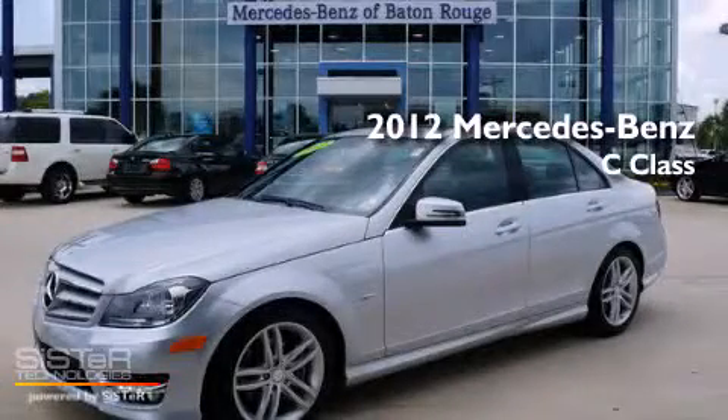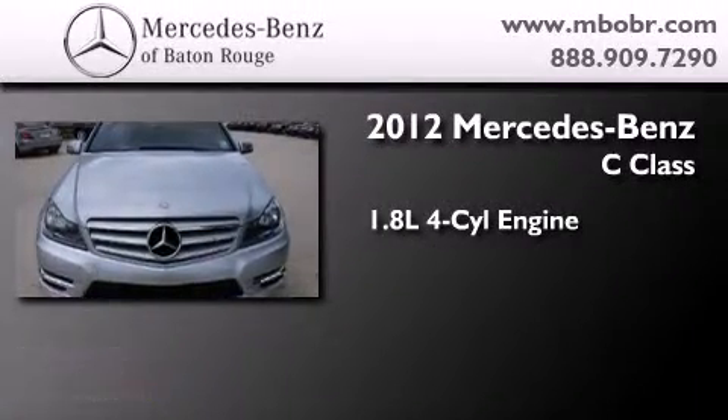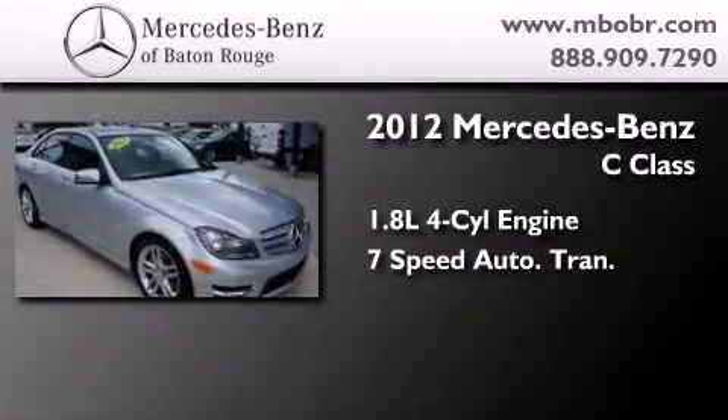This is a certified pre-owned 2012 Mercedes-Benz C-Class. It has a 1.8-liter 4-cylinder engine and a 7-speed automatic transmission.